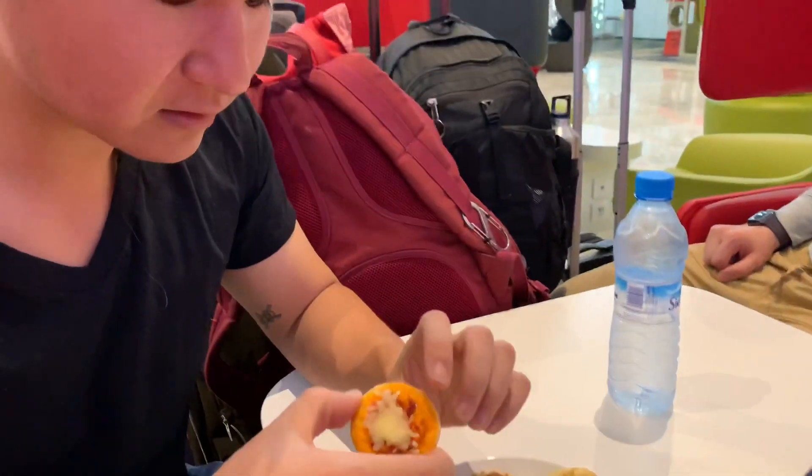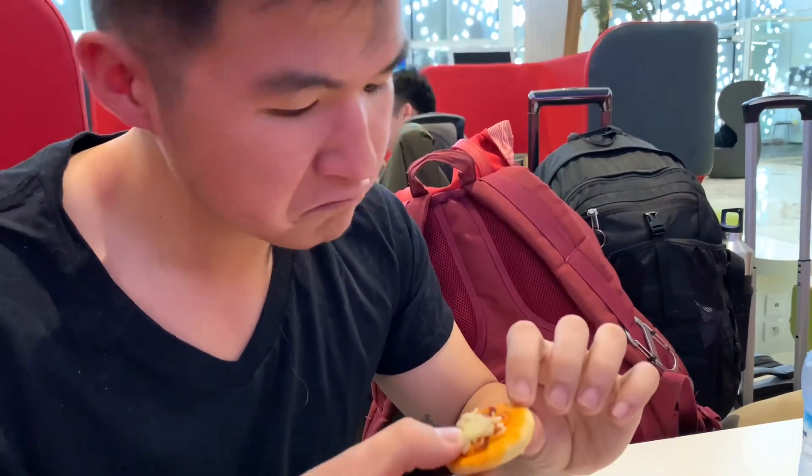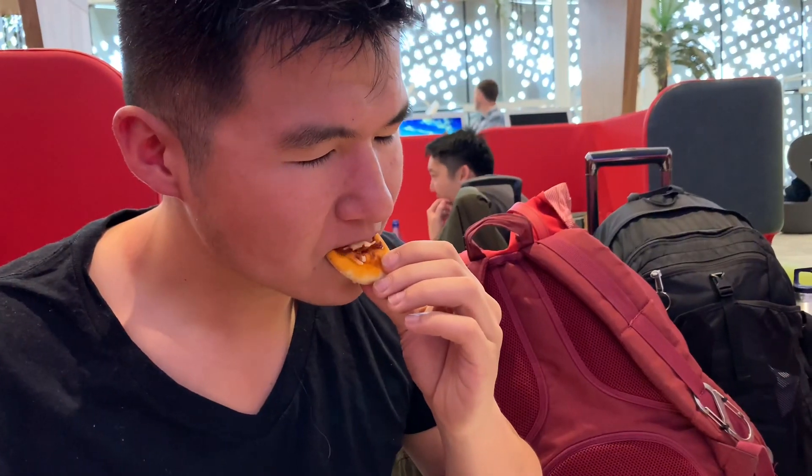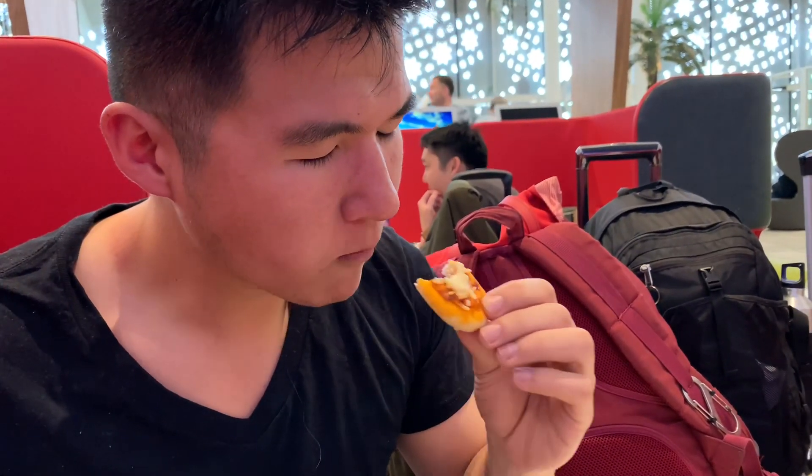Going in for the first bite. We'll start off with a little pizza dish. Looks like they got a little onion, a little mozzarella — it's like a pizza bagel. A little oregano. It was in the refrigerator for a bit, but it still tastes like a little tiny mini pizza.